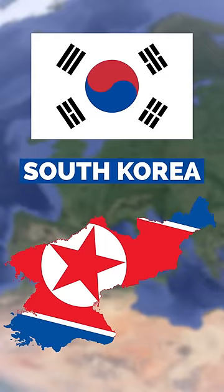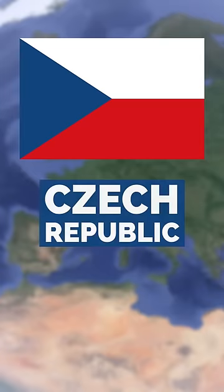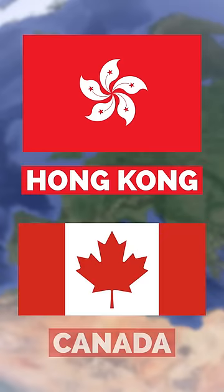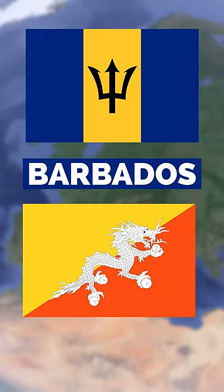This is the flag of South Korea, and I think it looks quite nice. This is the flag of the Czech Republic, and its simplicity also makes it very nice. Same goes for the flag of Hong Kong and for the flag of Canada. This is the flag of Barbados, and this is the flag of Bhutan.